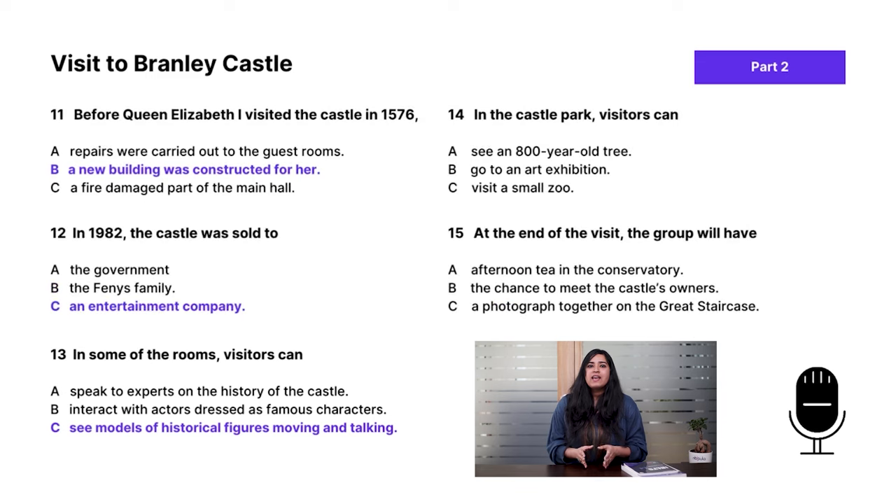Question 14 — in the castle park, visitors can... The answer is B: go to an art exhibition. This answer isn't given directly and uses a distractor by giving information from the past before the actual answer in present tense. Question 15 — at the end of the visit, the group will have afternoon tea in the conservatory. The guide mentions people will be taken to the same place where the family who owned the castle 100 years ago had tea and cakes.